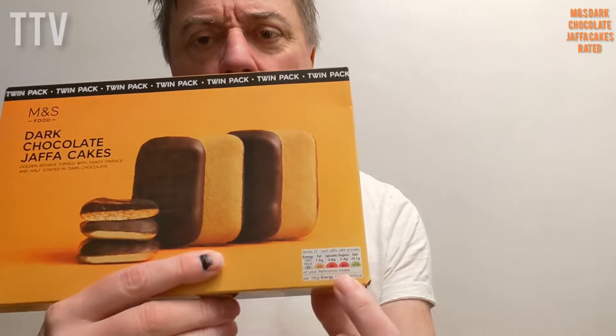Each serves 22, so I guess there's 22 in the pack. Each Jaffa Cake contains 4% of your saturates, 6% of your sugars, and 2% of your fats, which to be fair, I think it's a bit unfair making them red.